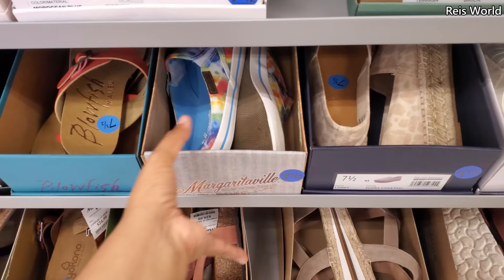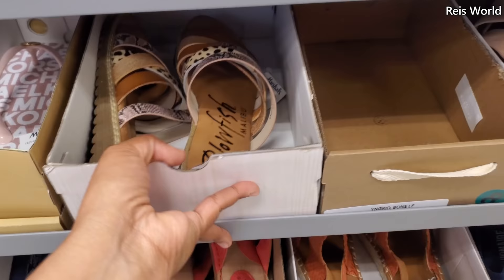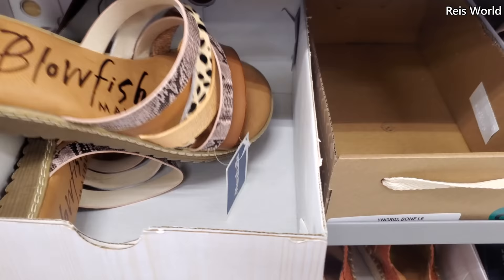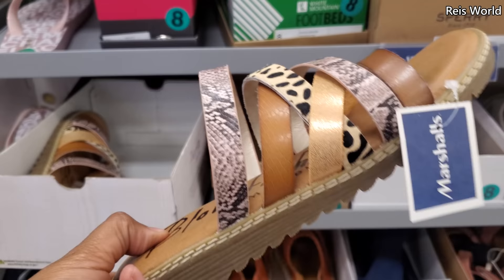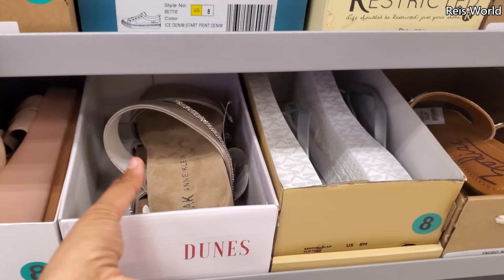Margaritaville. These are slide-on, like tie-dye. They look like Blowfish, right? These are $17. More Blowfish — $20. Blowfish are really comfy, I've said it before. They have a good cushion, and some of them have like an arch, so they're not always flat-footed. I'm used to flat-footed because I wear Converse. But I'm addicted to Vans Kush — they're so comfy, you never want to go back to regular.